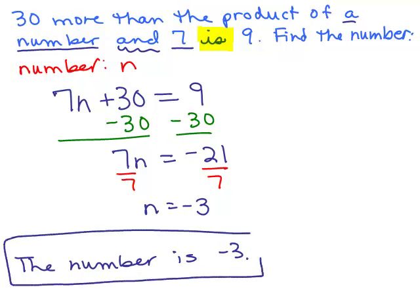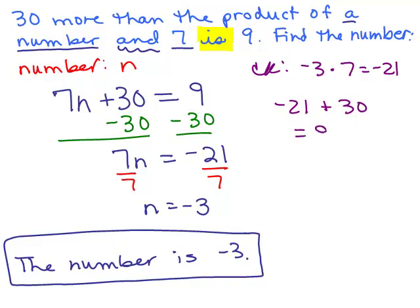We want to go back to the original problem and check to make sure that makes sense. So let's check it. 30 more than the product of a number and 7 is 9. We start with the product of the number and 7. If the number is negative 3, we do negative 3 times 7, which gives negative 21. Then we take that number and add 30 to it, and that gives us 9 — exactly what it said it was supposed to equal. So it's true that the number is negative 3.